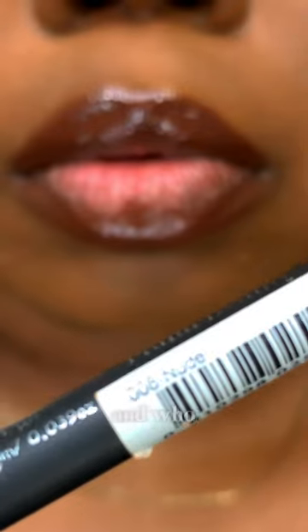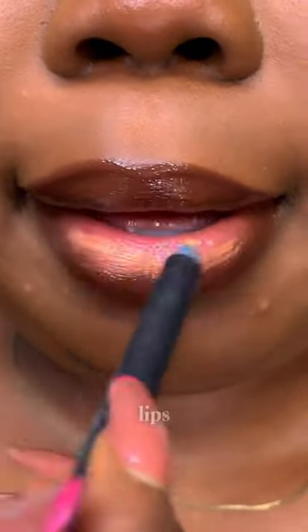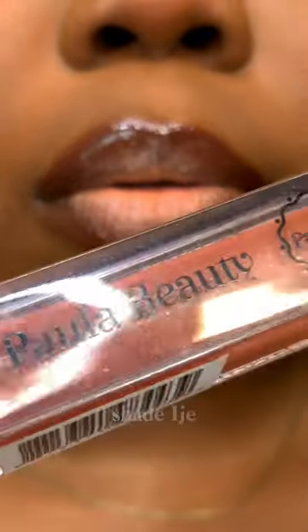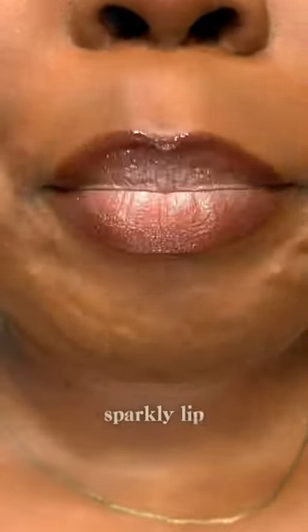And who says you can't use your eyeliner on your lips? I use the shade Nude on the middle of my lips, and I top that up with the shade Ijoma — this nude sparkly lip gloss. I really, really love it.